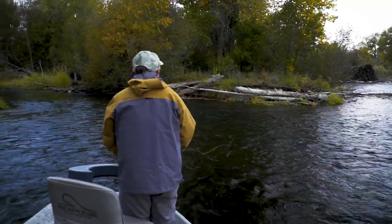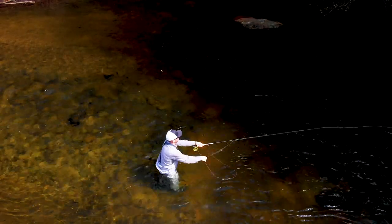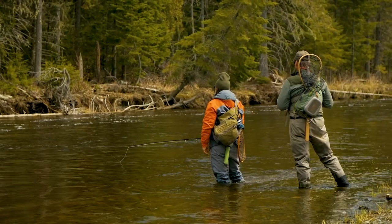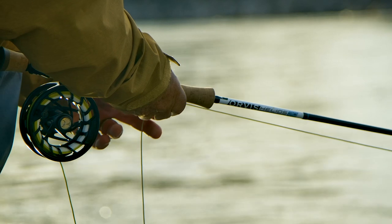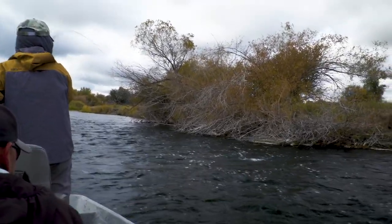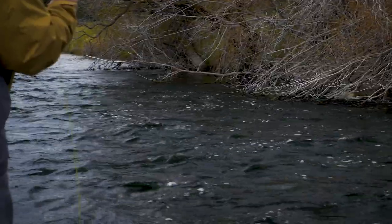Now that you've learned about the flies and lines, let's explore how to present the fly in all kinds of water. The traditional way of fishing a streamer is to cast across the river or at 45 degrees downstream and strip back. This works well, but there are many subtleties you can incorporate into your streamer game. Keep your rod tip low and pointed at the fly. Don't think of striking — just keep stripping until you feel the solid weight of the fish. Raising the rod tip to strike may pull the fly away, and you can't always get a solid set with the rod. It's much better to strike with your stripping hand.